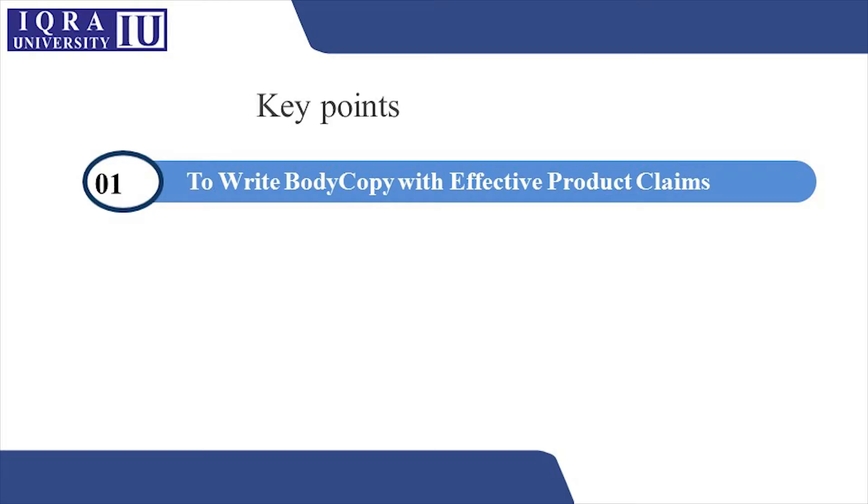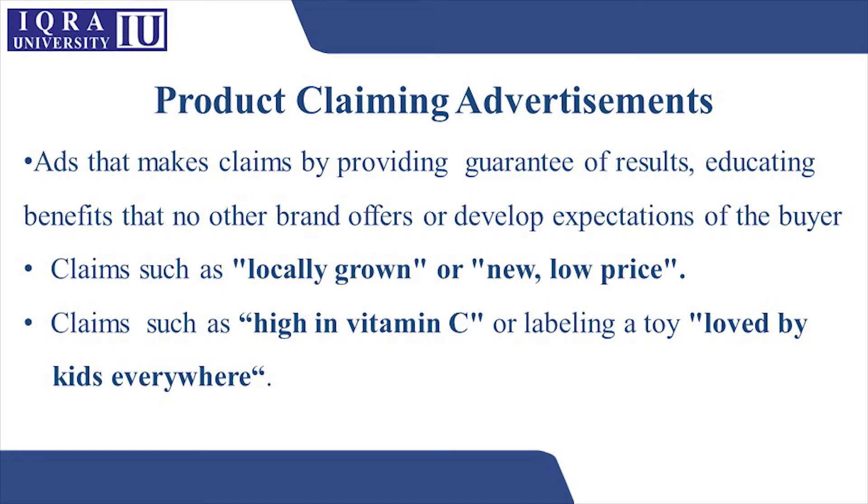Assalamu alaikum, this is Fatma Hatemanjari and you're in copywriting class. Today we're going to talk about product claiming advertisements — we're going to look at how we can write effective copy when we have to give product claims, and how to embed effective product claims into our copy in advertisements.